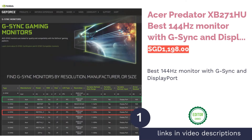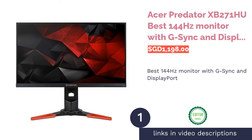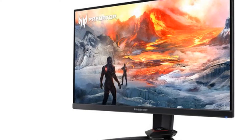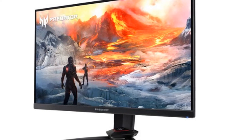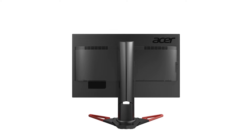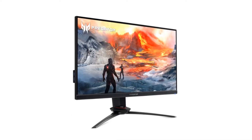The first product on our list is the Acer Predator XP271, the best 144Hz monitor with G-Sync and DisplayPort. This 27-inch 2K WQHD IPS monitor is powered by NVIDIA G-Sync to ensure a smooth, tear-free cinematic gaming experience.